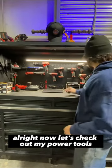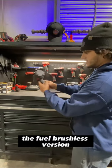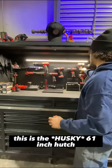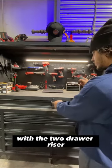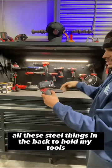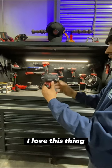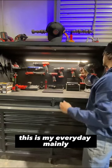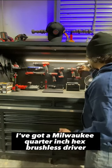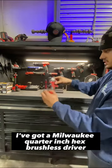Now let's check out my power tools. I've got a Milwaukee half-inch impact, the fuel brushless version — it's been really good to me. I've got all my power tools hung up on the pegboard wall. This is the Milwaukee 61-inch hutch with the two-drawer riser; it's got pegboards in the back, and I cut and bent all these steel things to hold my tools. That's the Milwaukee brushless fuel 3/8 stubby — I love this thing, it's my everyday tool. I've also got a Milwaukee quarter-inch hex brushless driver.